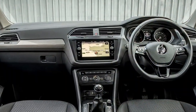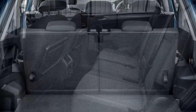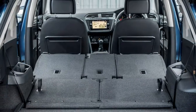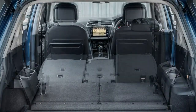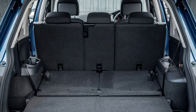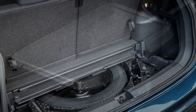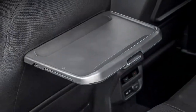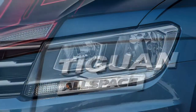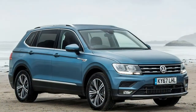Regardless of trim, each Tiguan Allspace includes 3-zone climate control, adaptive cruise control, SatNav and Apple CarPlay/Android Auto compatibility. Standard safety equipment includes automatic post-collision braking, lane assist, front assist with city emergency braking, and pedestrian monitoring.